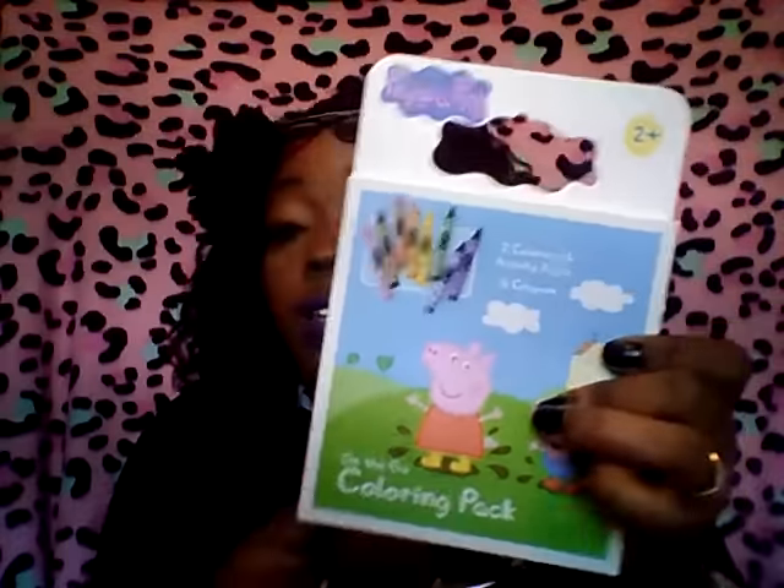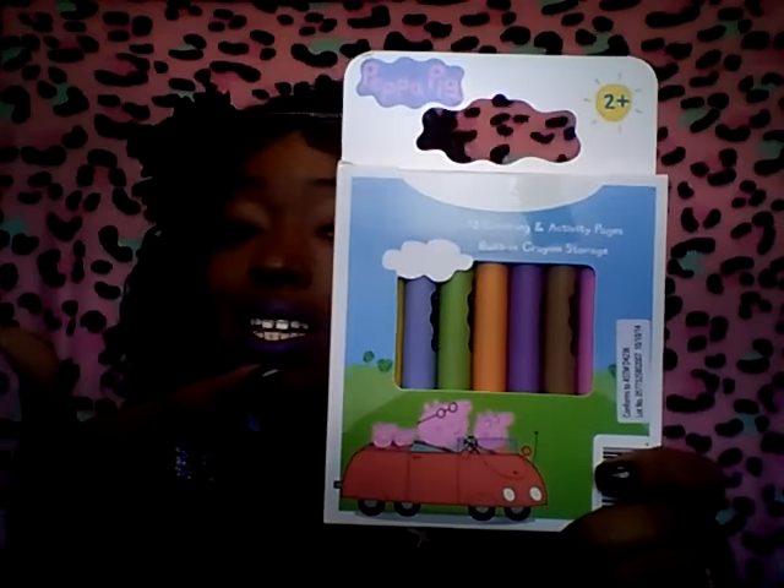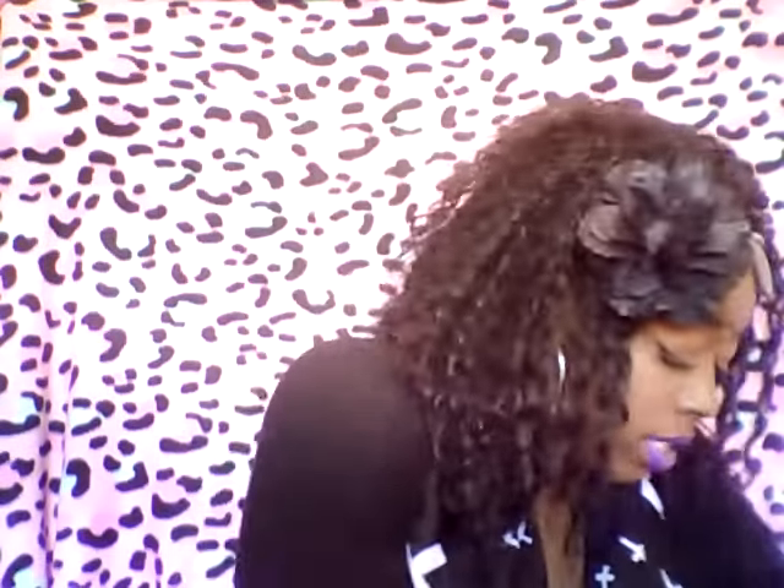Next from the 99 cent store we came up — we are big Peppa fans here! I picked up three of these Peppa the Pig coloring books and activity books. They have coloring pages and activity pages, and they also come with an 8-pack of crayons. We picked up three of them — Nyla currently has one and I have two right here. Freaking awesome deal — they retail about $8 or $9 at Toys R Us. Super good find.